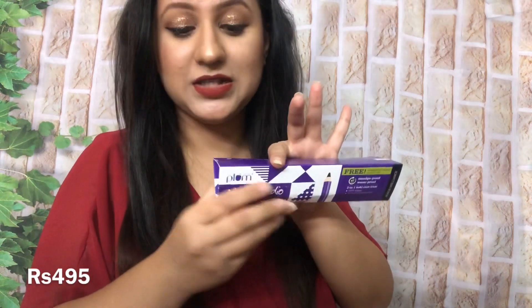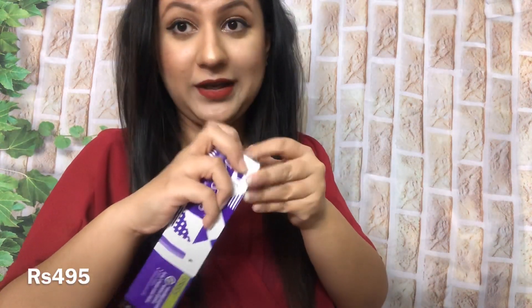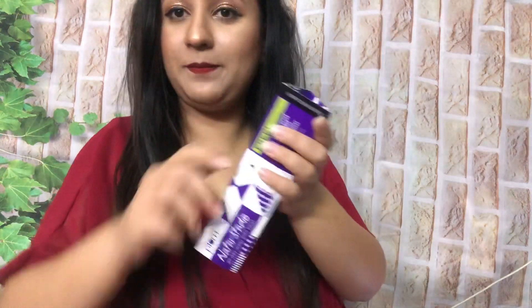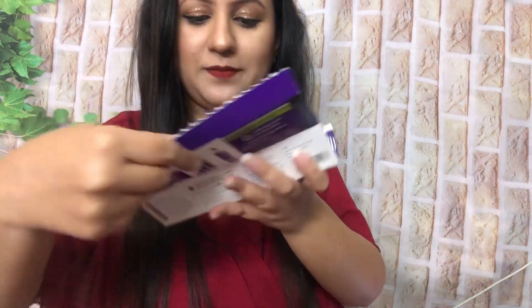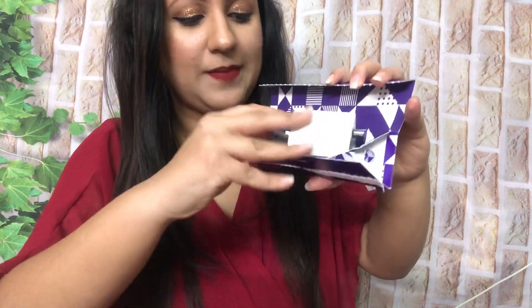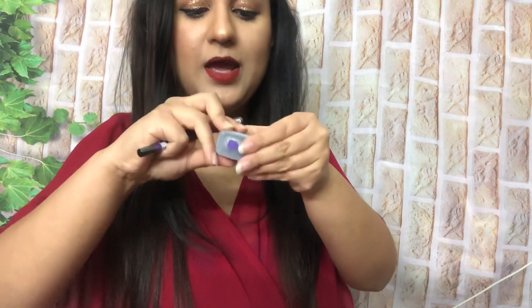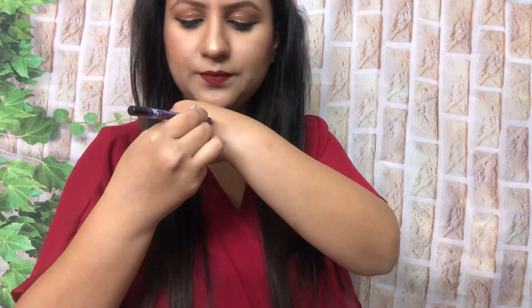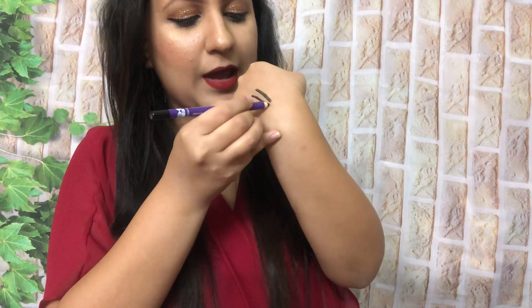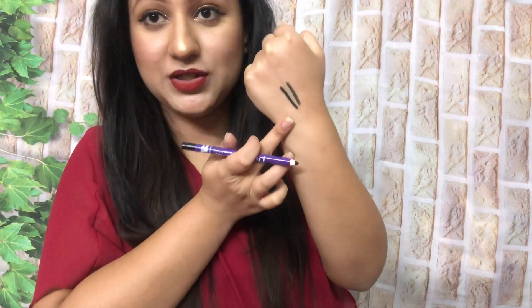Next jo product maine liya hai woh hai Plum Goodness ka Kajal. Mere paas already yeh brown aur green color mein tha, toh ab maine black color mein le liya hai. Look at the beautiful packaging — bohut zyada khoobsurat packaging hai, aur iss tarah se vibrant mahang karke aata hai. Kajal under 500 rupees ka hai, phir bhi itni achi packaging hai, aur iske saath sharpener bhi mila hai plus sharpener ka cover bhi — which is definitely a great thing. Sharpener bhi dekhke quality wise acha lag raha hai. Ek single swipe mein — bilkul halki si swipe mein — itna zyada black hai, pigmented hai, and it is very creamy and smooth in application as well.